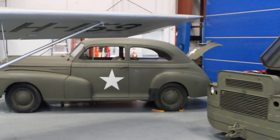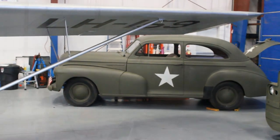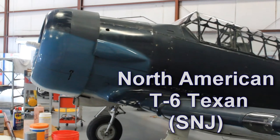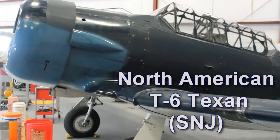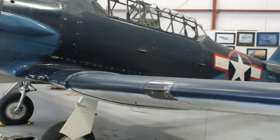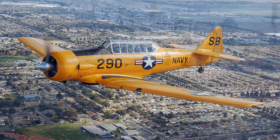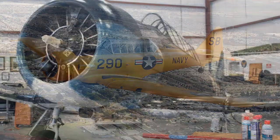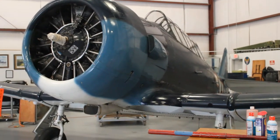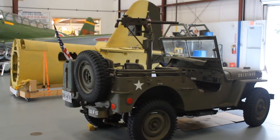The CAF crew acquired this 1942 Chevy from its original owner, who had purchased it in 1942. The North American Aviation T-6 Texan was a single-engine advanced training aircraft used to train pilots of the US Army Air Force, the US Navy, the Royal Air Force, and other air forces of the British Commonwealth. The US Navy called it the SNJ; the British Commonwealth Air Forces called it the Harvard.